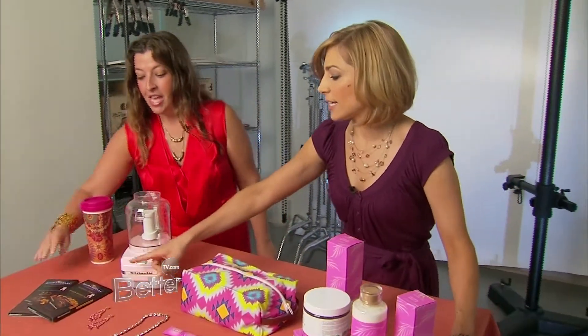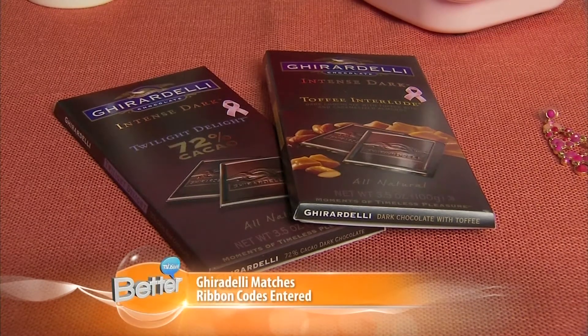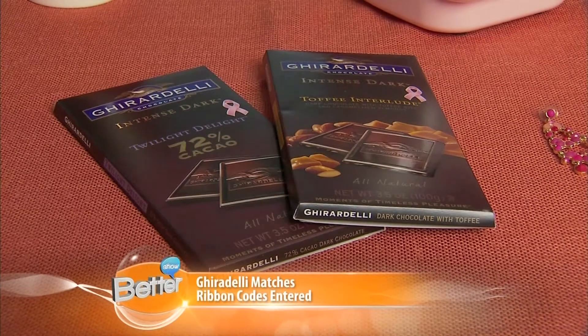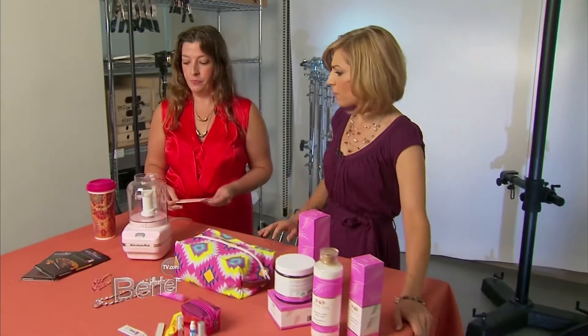My favorite chocolate is on the list, and all you have to do is look for the little ribbon. Ghirardelli is going to make you work for it a little bit — you have to look for the ribbon and then eat the chocolate. There's a little code inside that you'll need to go online and log in, and they'll give a dollar for every bar. That's really a lot of proceeds.